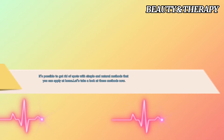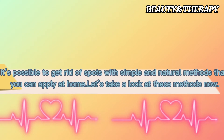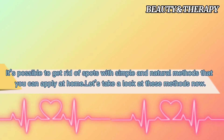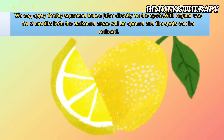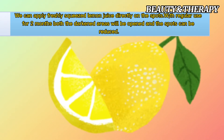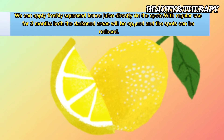It's possible to get rid of spots with simple and natural methods that you can apply at home. Lemon juice, which is used for acne scars and skincare, is rich in vitamin C and is very effective on sunspots due to its acidic structure. Apply freshly squeezed lemon juice directly on the spots. With regular use for 2 months, both the darkened areas will lighten and the spots can be reduced.